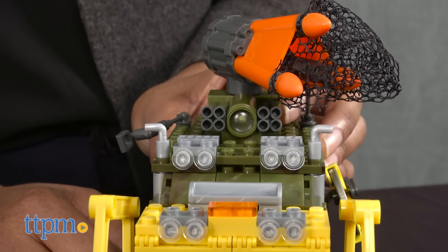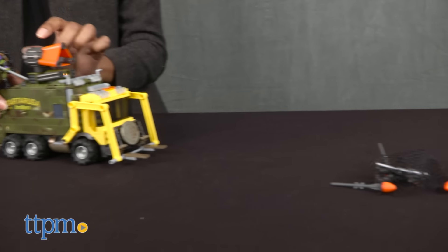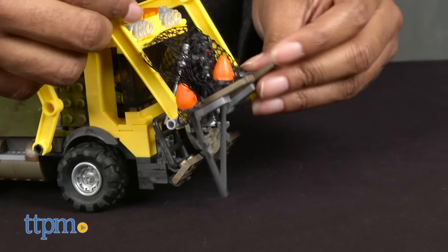The truck rolls well on carpet and hard surfaces and overall has a lot of fun details that everyone will get a kick out of. This took our expert builder about an hour and a half to assemble, and instructions are easy to follow, but may take kids a little longer.